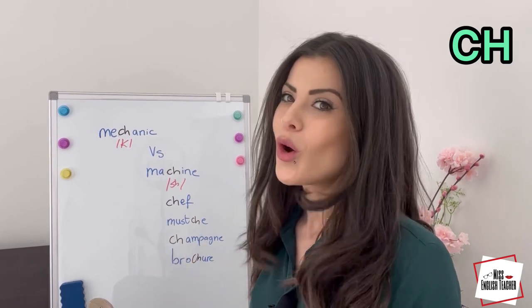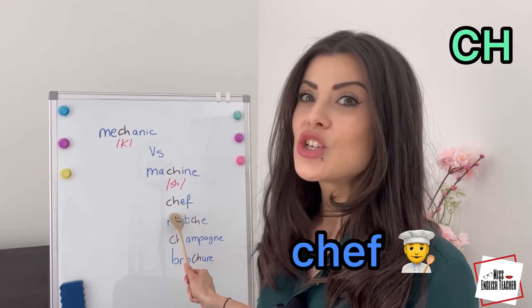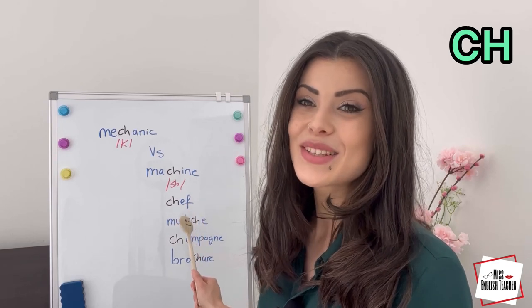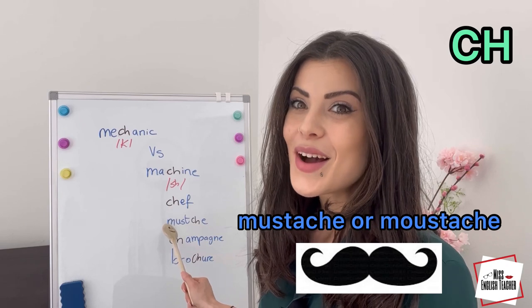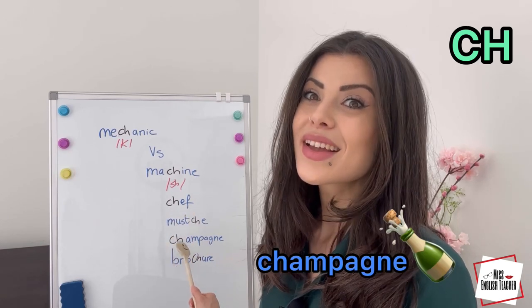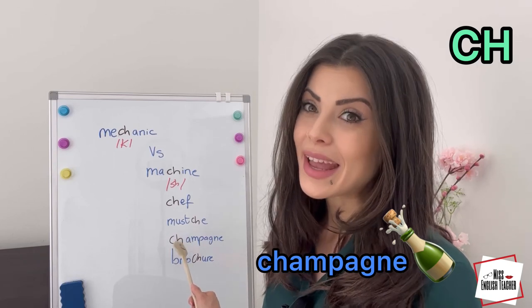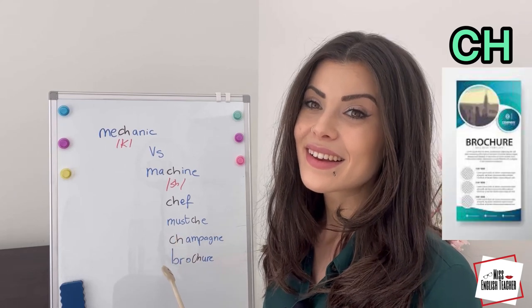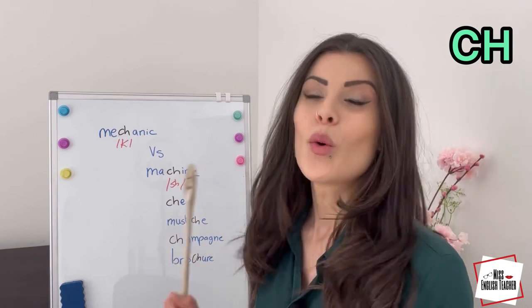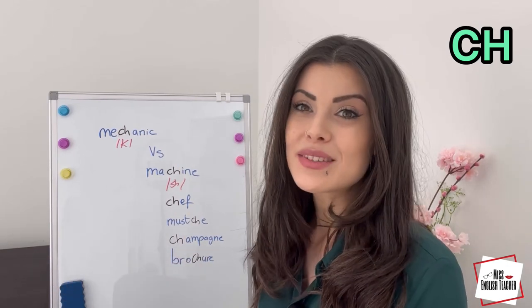Let me show you other examples. In these following examples, we say /sh/, not /tʃ/. Chef. Chef — this is a person who works at a restaurant. Mustache. Champagne. Brochure. Now, usually when the word has French origins, we do not pronounce it as /tʃ/, but /sh/.